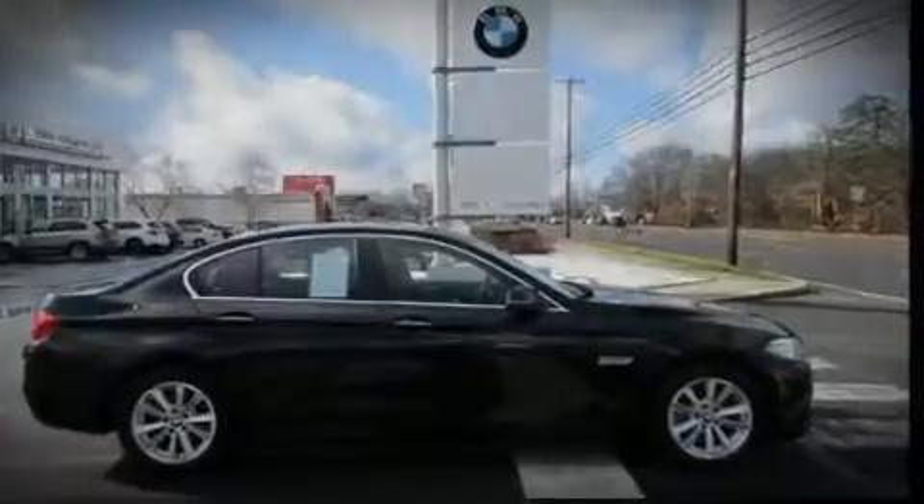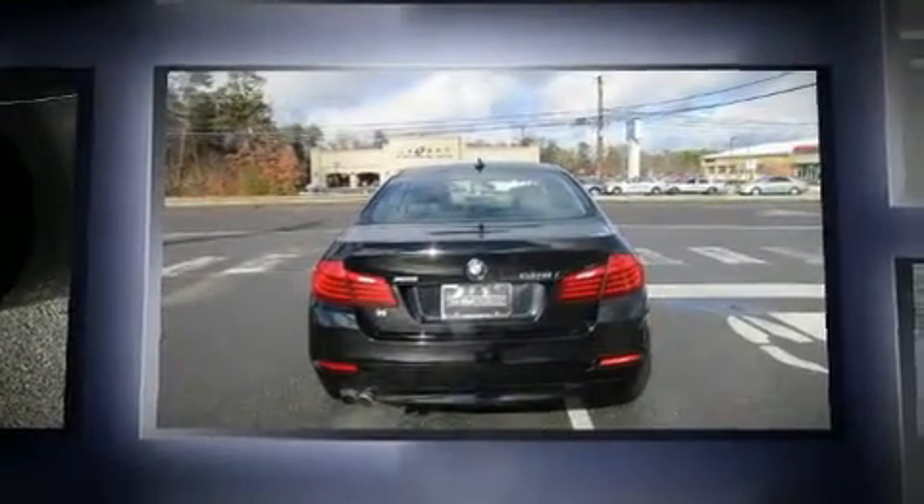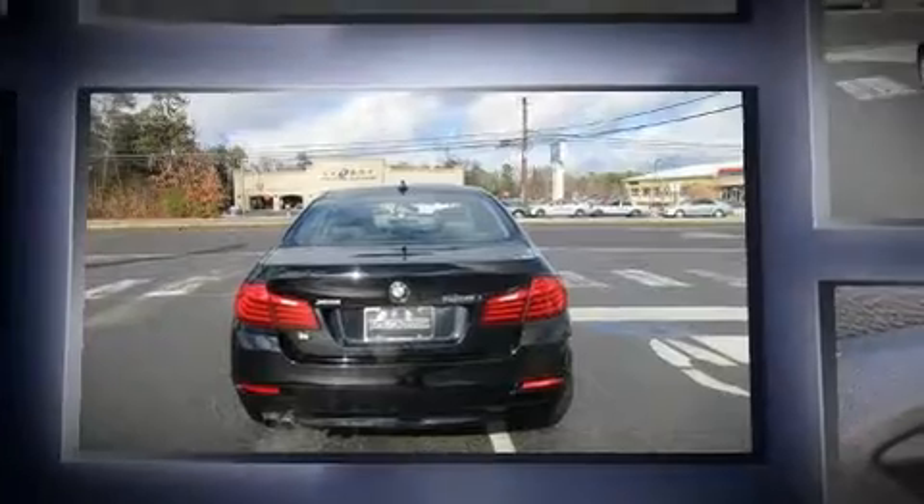Familiarize yourself with the 2016 BMW 528i. With just over 20,000 miles on the odometer, this four-door sedan prioritizes comfort, safety, and convenience.